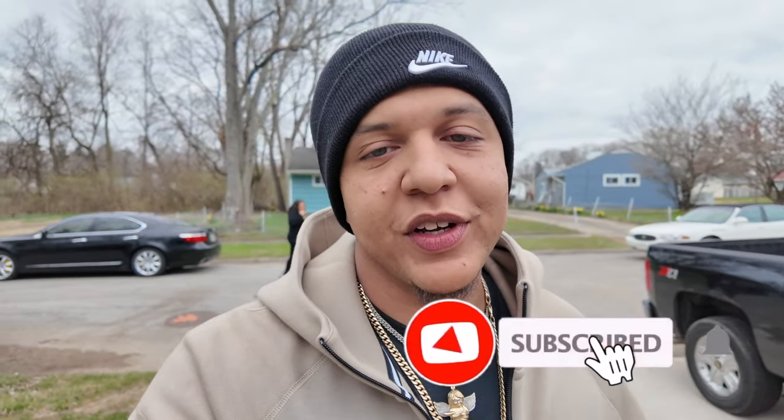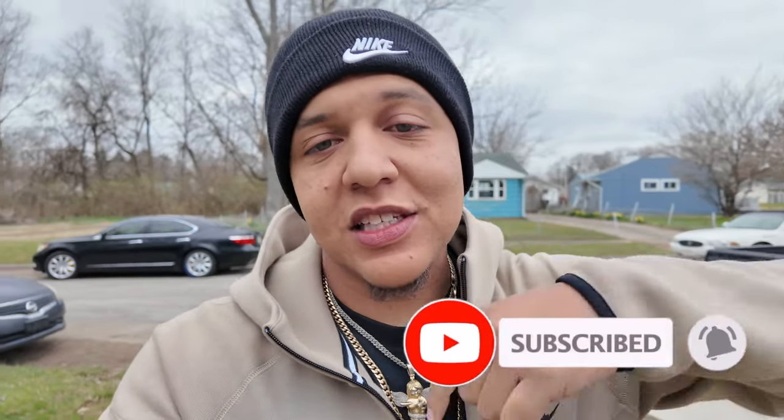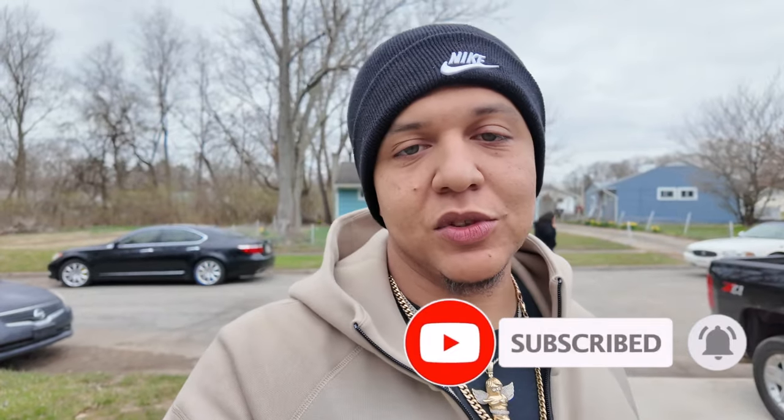What's going on fam, it's your boy Al Tune back in with the Jennings Boys. Make sure y'all stop what y'all doing, hit that subscribe button, hit that post notification bell, like this video, and we're gonna keep running these numbers on up.